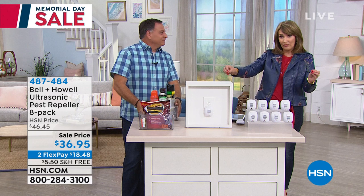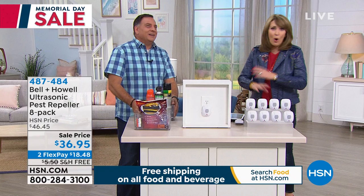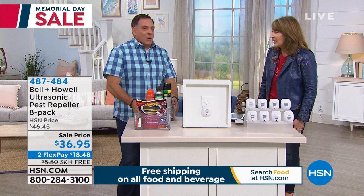My mom had put the poison out for the mice and it dehydrates them. This little decrepit mouse came waddling out from behind the cabinet — my poor mom was freaked out because the mouse was basically like a skeleton. Nobody wants to deal with that.